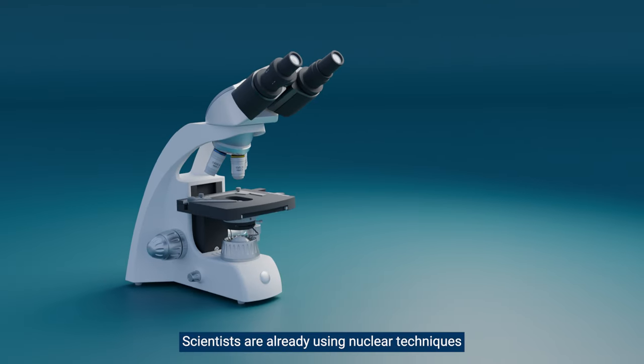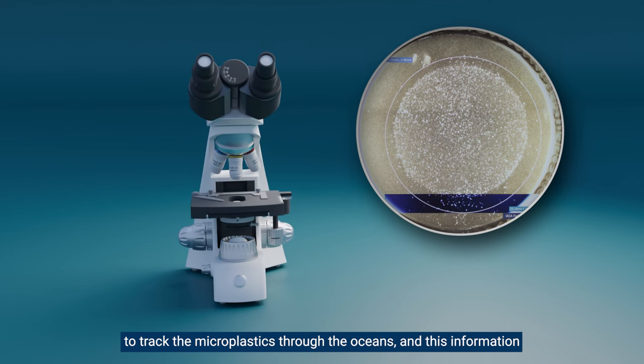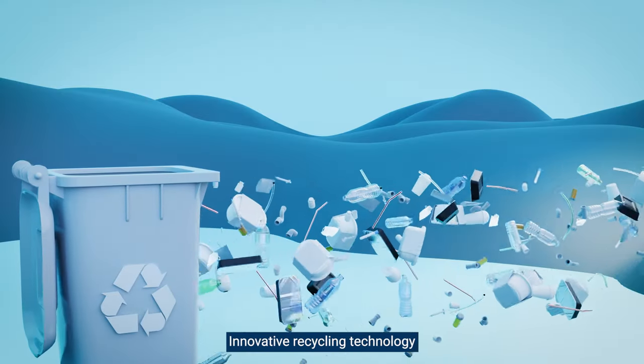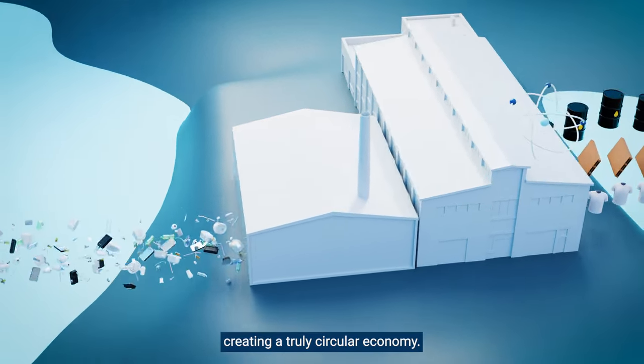Scientists are already using nuclear techniques to track microplastics through the oceans, and this information can help governments find solutions to better deal with this problem. Innovative recycling technology can convert plastics into valuable materials, creating a truly circular economy.